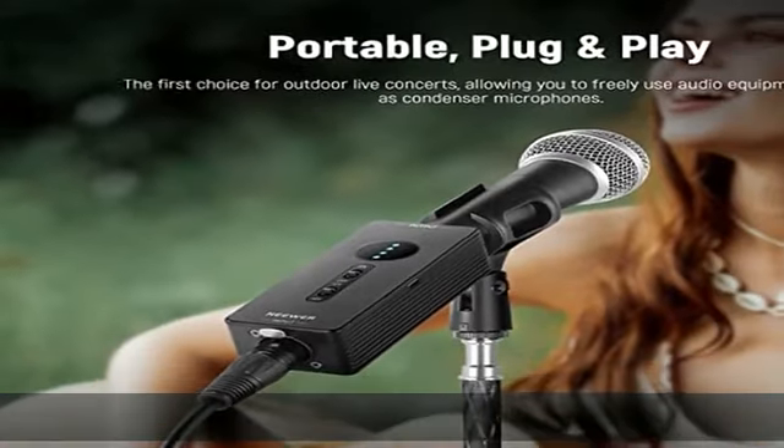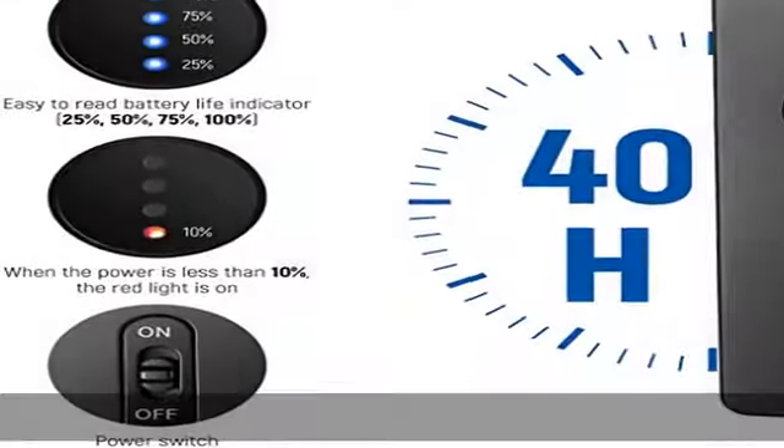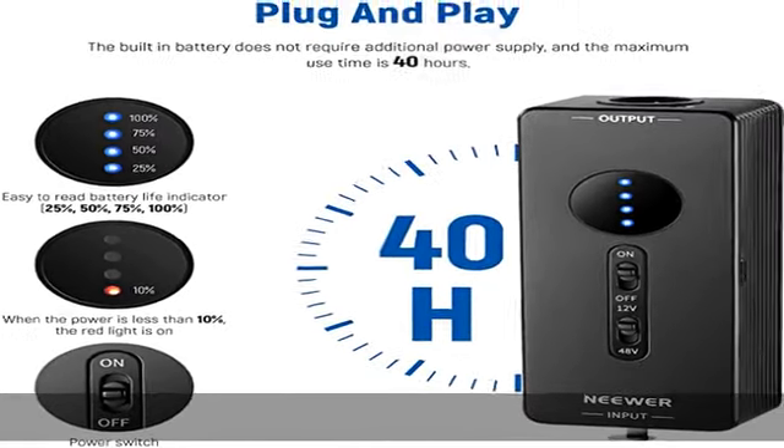Note: always charge PP1 with a 5V USB wall charger. PP1 is designed for premium audio recording with minimum noise.